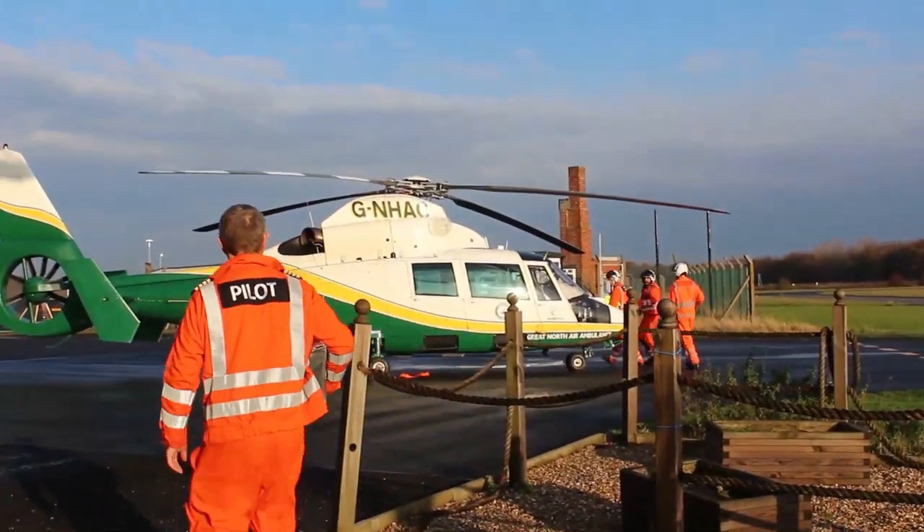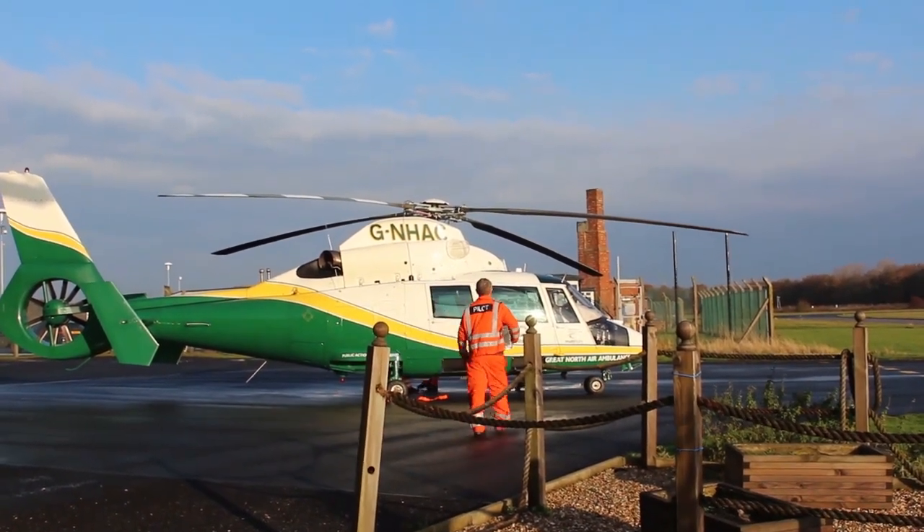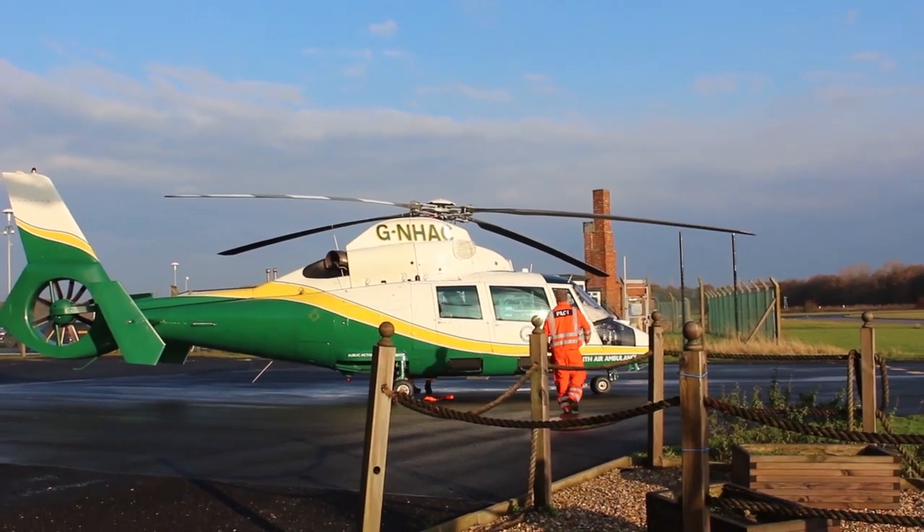We adhere to our own dispatch criteria, which means we activate the aircraft and crew if an incident falls within a certain category, such as major trauma. Examples of this are road traffic collisions, falls, industrial incidents and medical incidents, as our critical care team can deliver advanced drugs and techniques normally reserved for the hospital.